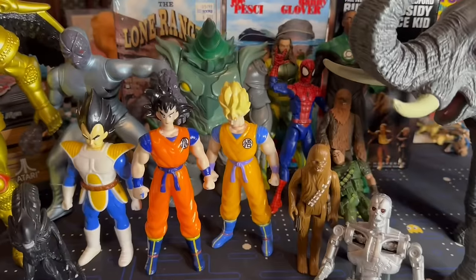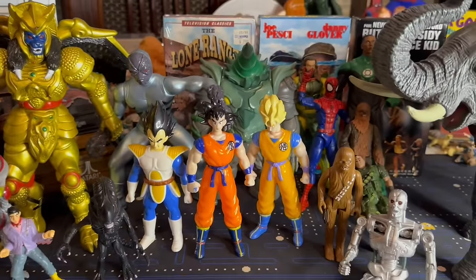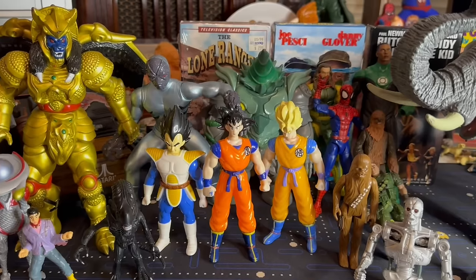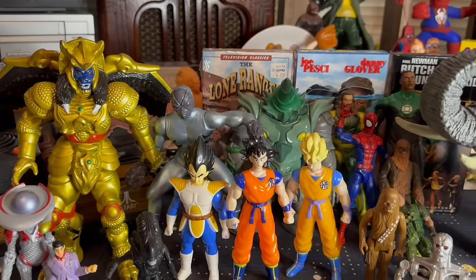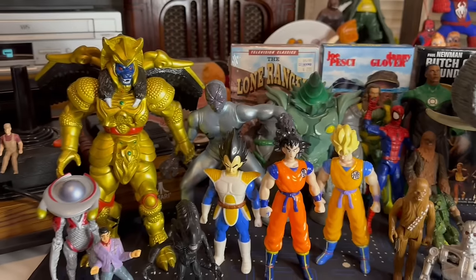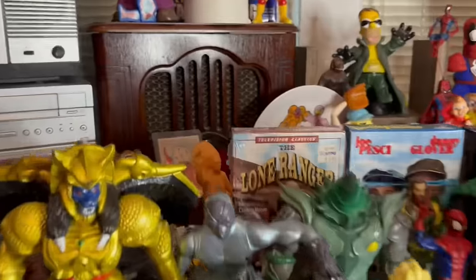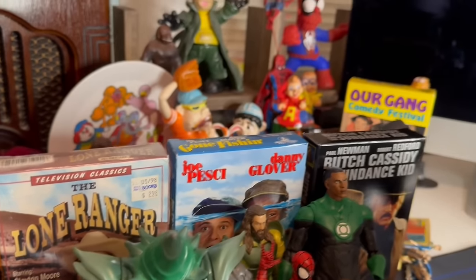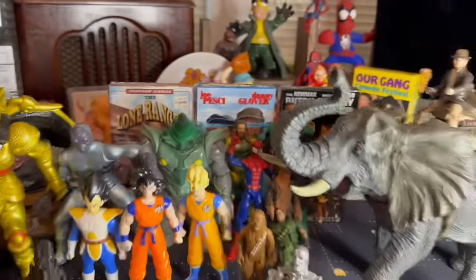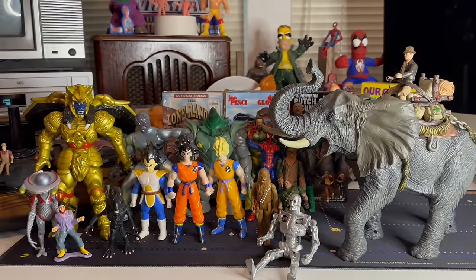I almost forgot to show you the Care Bear setup. When I saw the Care Bear Care-a-Lot case, I was like, well, maybe there's some Care Bears in the bags. Well, there weren't any Care Bears, but there were lots of other vintage toys. I also got the Lone Ranger VHS, the Gone Fishing with Joe Pesci and Danny Glover, and Butch Cassidy and the Sundance Kid. So let's take a look at that Care Bears Care-a-Lot case.